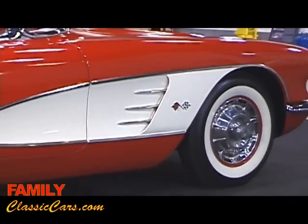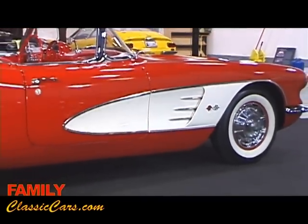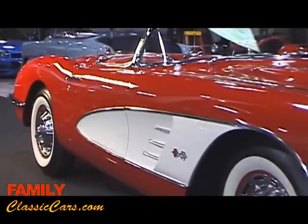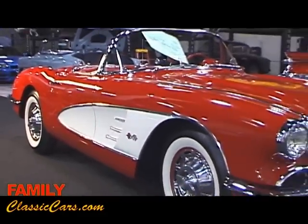You can drive it to a show — it's definitely reliable, the car drives perfect. This is definitely a Corvette that you can jump in and reliably drive and proudly show.